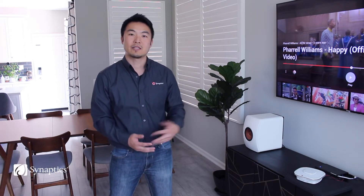Hi, this is Ted, Product Marketing Director from Synaptics, and I'm here to introduce you to the next generation of our audio smart noise suppression technology called Neuro Smart Pickup.